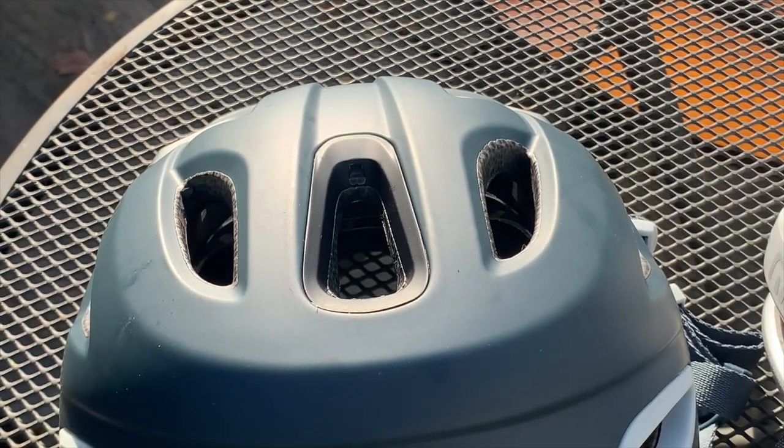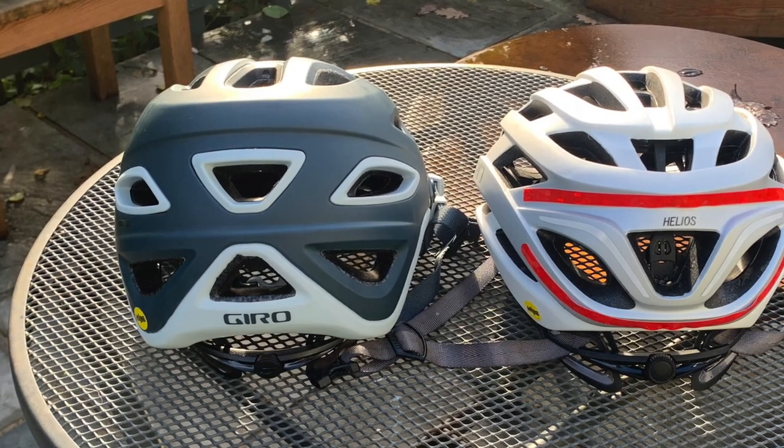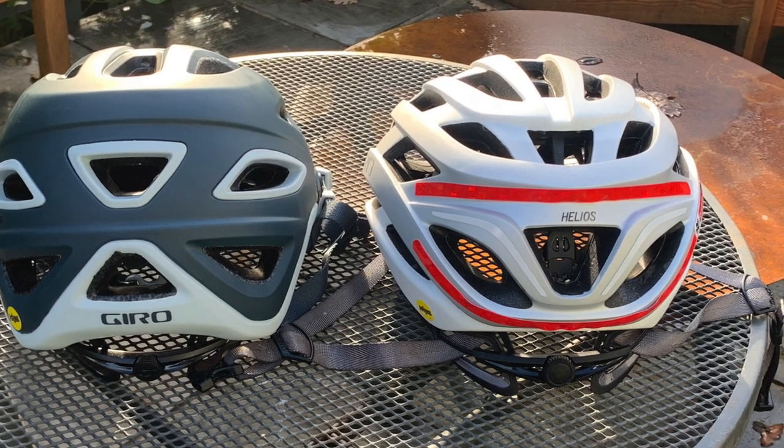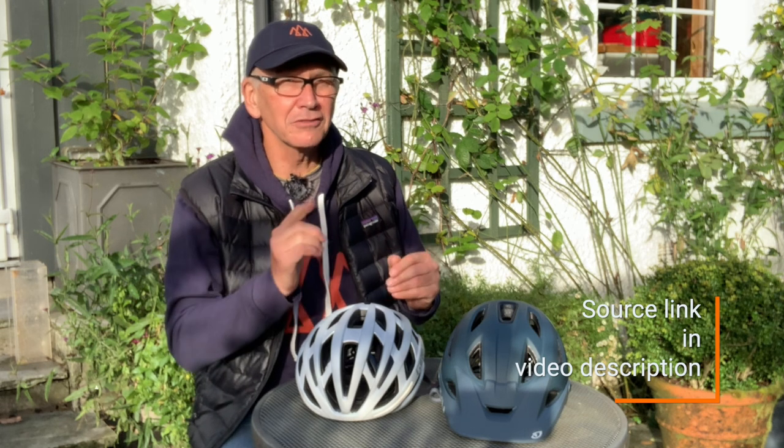Because there's physically more foam in a mountain bike helmet, that foam can be a little softer, which some research suggests is kinder on your skull in a typical off-road crash. There's been very little research on this, so don't take it as gospel, but it's suggested that this is better for an older rider.